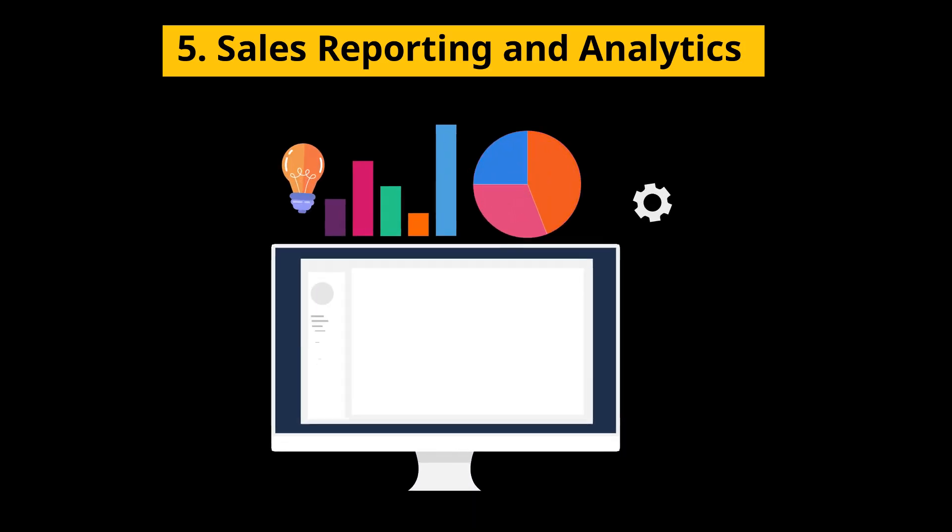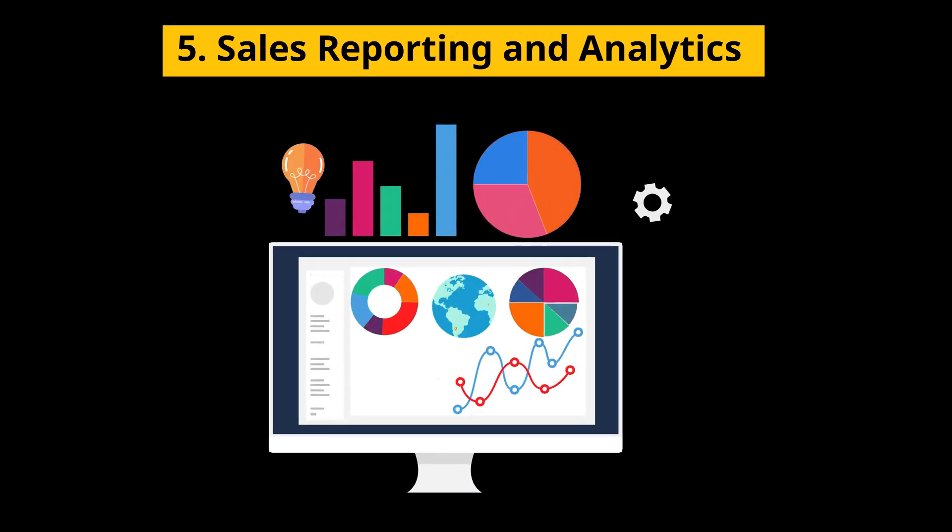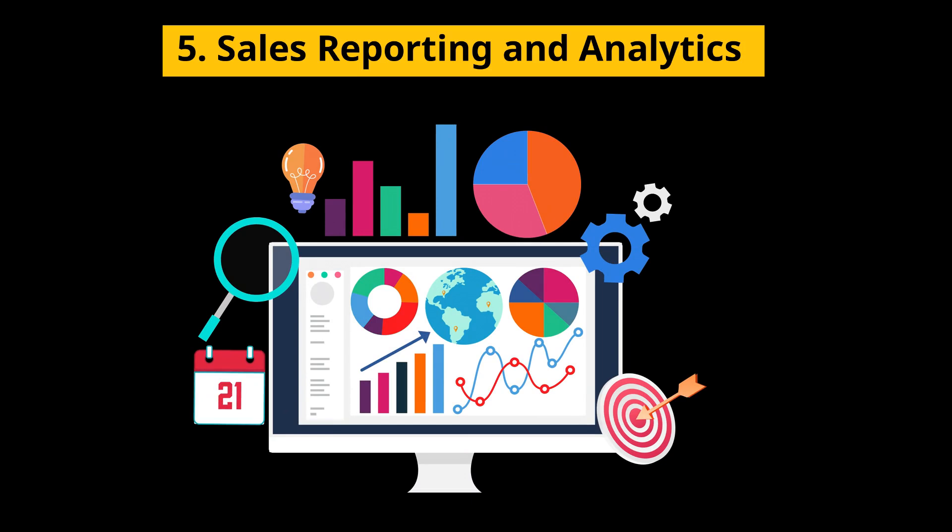5. Sales Reporting and Analytics — provides insights into sales trends, customer behavior, and inventory performance to guide business decisions.